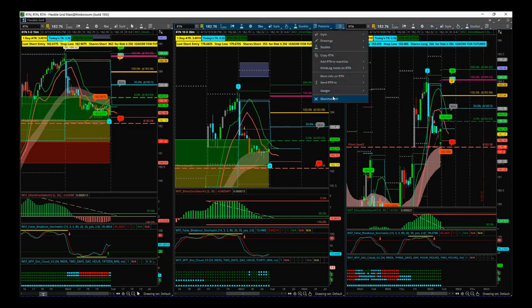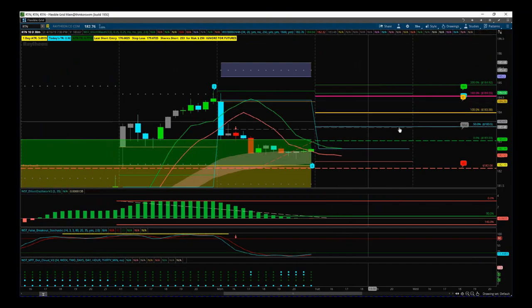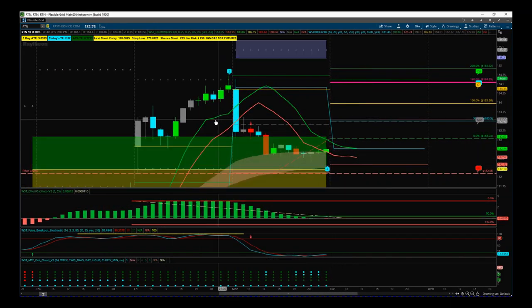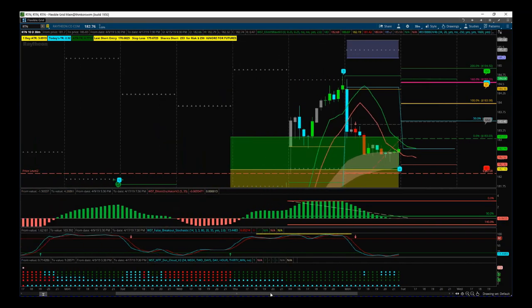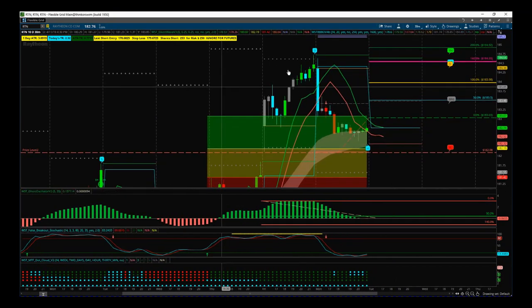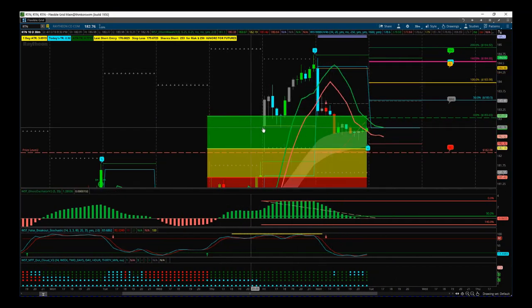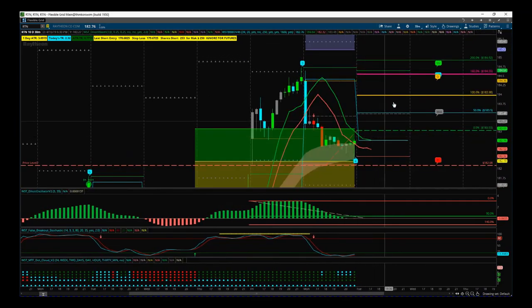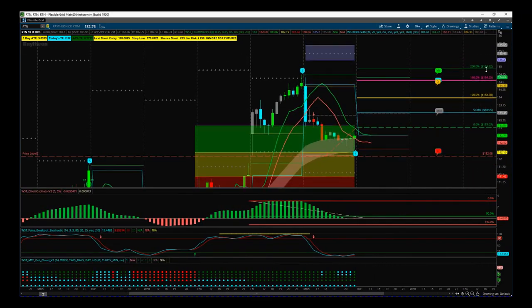On the 30 and the 15-minute charts we've had the wave four pullback. We've had some profit taking yesterday and we've pulled back into our green probability zone, which represents an 85% probability that it's going to go on and make a new wave five high into our automated target zone up at 185.50.